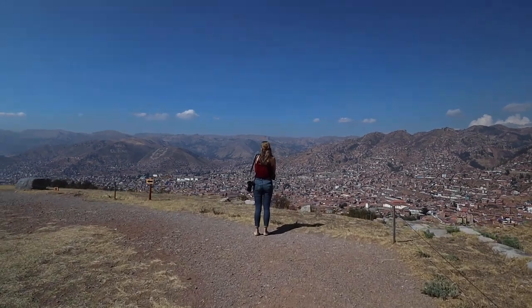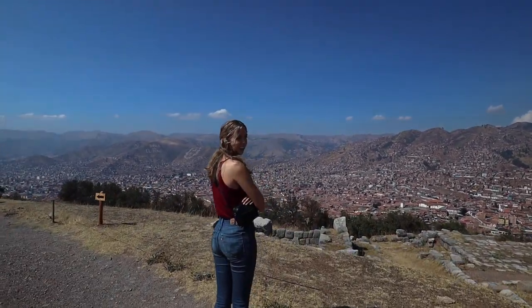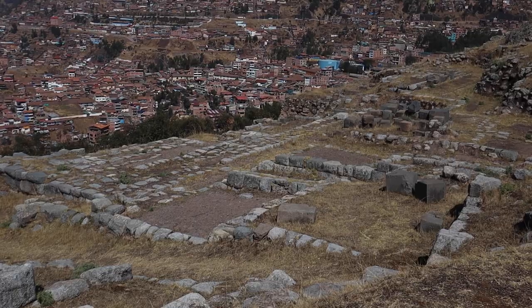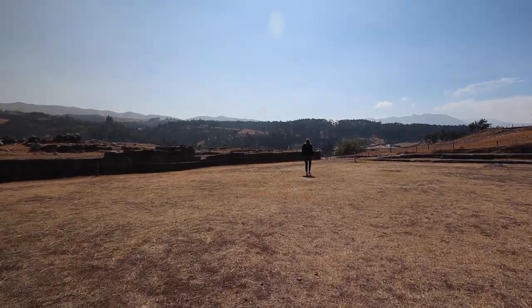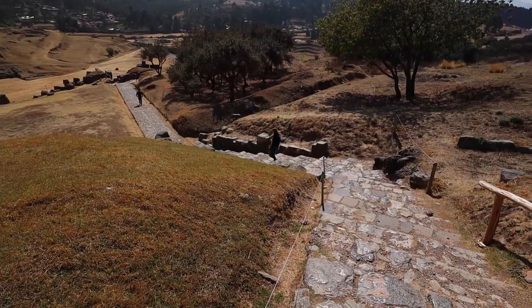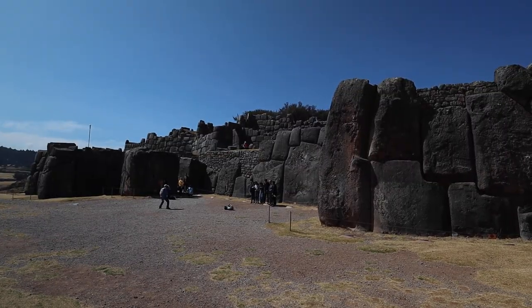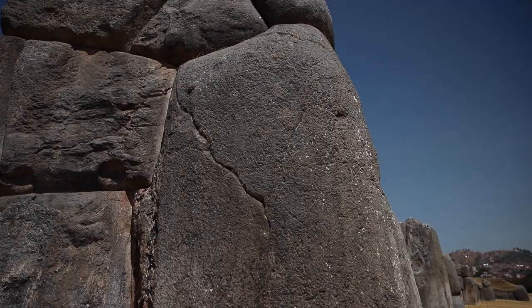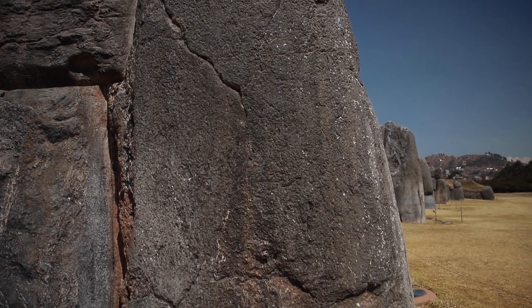Holy cow, what a view! These ruins are incredible, but I think what is most impressive to me is what's missing. If you look closely at the rocks, you'll notice there's no mortar holding them together. These rocks were cut perfectly to fit, to the point where you can't even fit a sheet of paper in between the crevices. That would be impressive today, but back then that is just amazing.